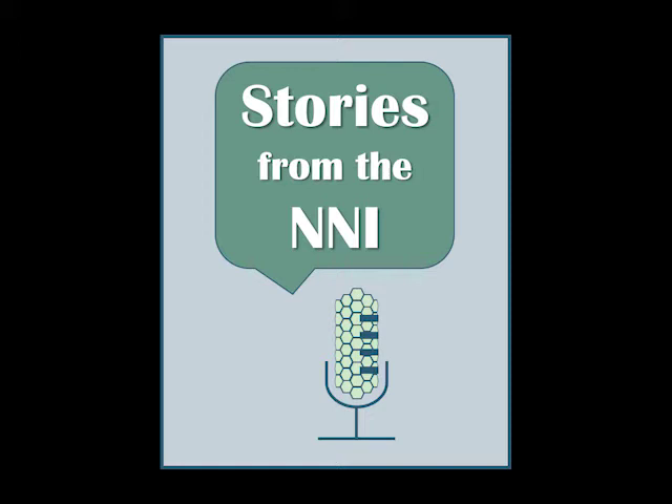Paul is the Deputy Director of the NSF-supported Nanosystems Engineering Research Center for Nano-enabled Water Treatment Technologies, or NEWT. He is also the Vice Dean for Research and Innovation in the School of Engineering at Arizona State University. Paul, thank you so much for taking the time to talk with us today. Could you tell us a little bit about your work?